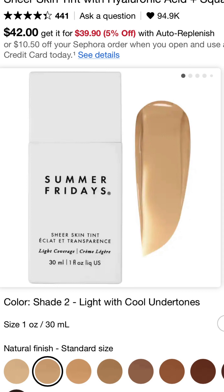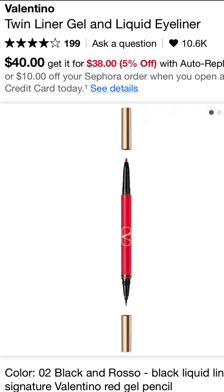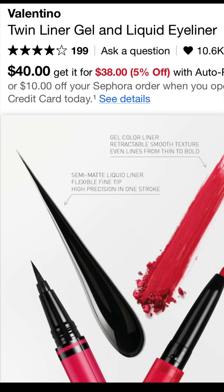Then we have the Summer Fridays — to me, this is one of the most perfect skin tints I've used in a long time. I used it all up and I'm ready to get another one; it just leaves your skin looking and feeling like your own skin. Valentino Beauty also has a really long-wearing eyeliner — it is a little pricey, and I wouldn't purchase it all the time, but the way it works and wears, during the sale I'll definitely get another one.